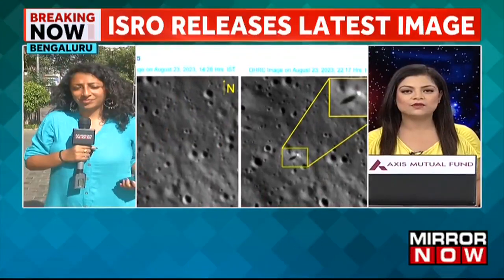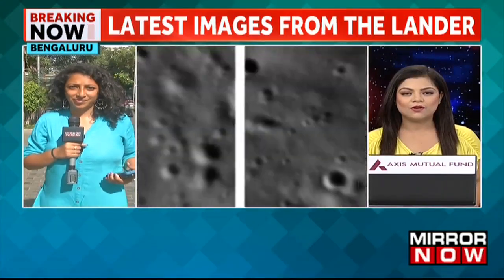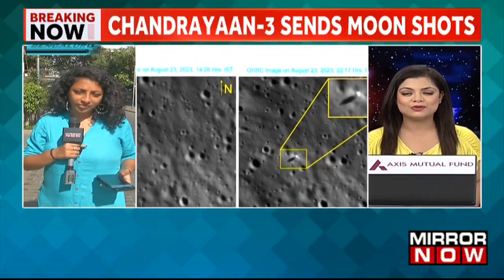All right, Neha, appreciate you giving us all those details. That's good news coming in — all eyes of course stay on tracking Chandrayaan-3 and the latest images that have been released by ISRO.